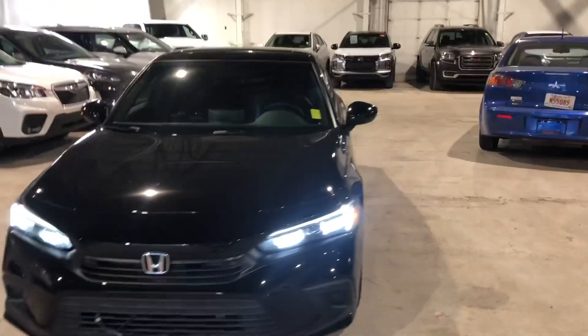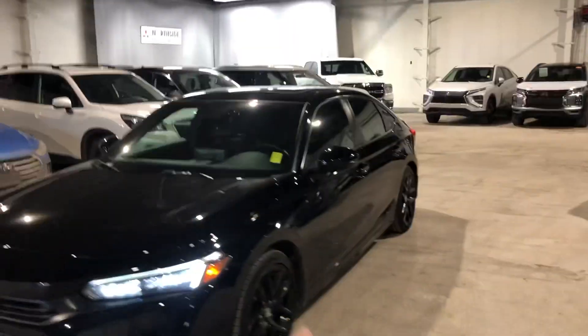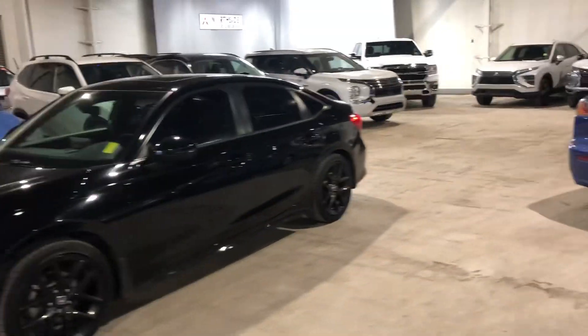Here is the car. It's in this beautiful black color, LED headlights on the front, black Honda rims on the side. This car is super clean — you definitely inquired on one of my personal favorites in our inventory right now.